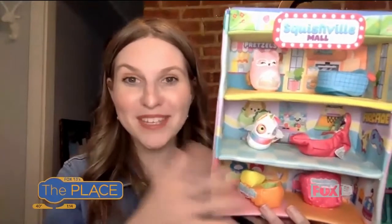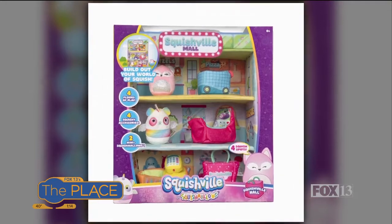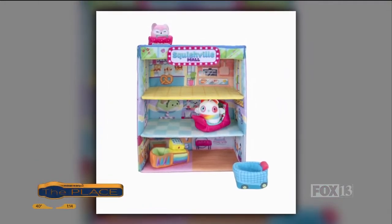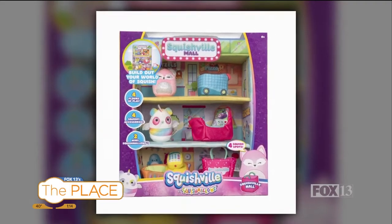The next one is Squishville Mall. Squishmallows is a really popular brand, and this is the Squishville set — micro-sized versions of the Squishy characters. It's based on a YouTube series too, so kids can learn more about the personalities. This is the mall — they've got an arcade inside, a food court, and even a terrace up top. Lots of ways to inspire kids to play imaginatively with the different included characters and more.